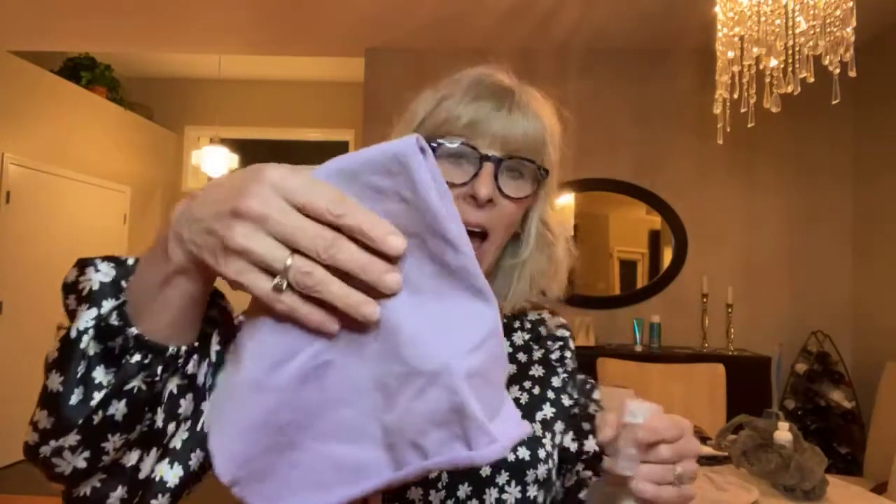For anyone that has already used the window cloth, you know it's got microsilver in it. So all you do is rinse it out and hang dry. Every little cloth has a hook — you hang dry and use and reuse. So Norwex started with this cloth.